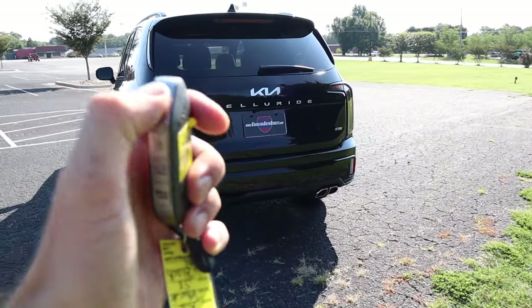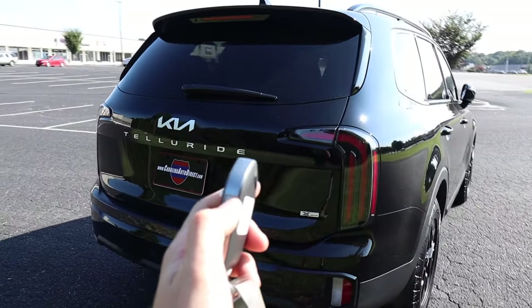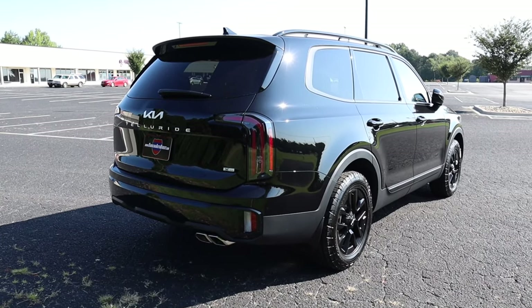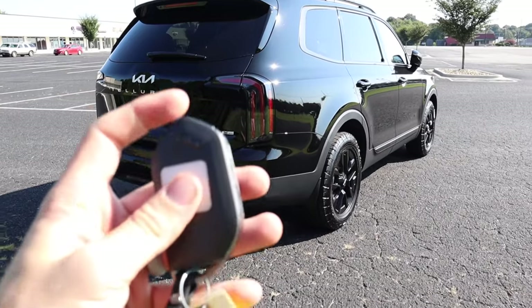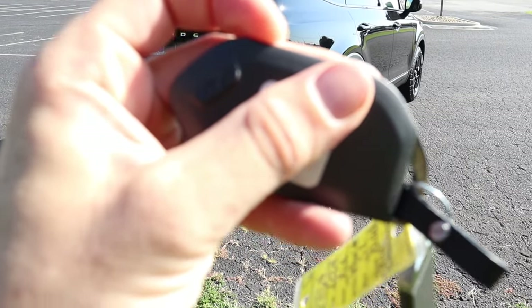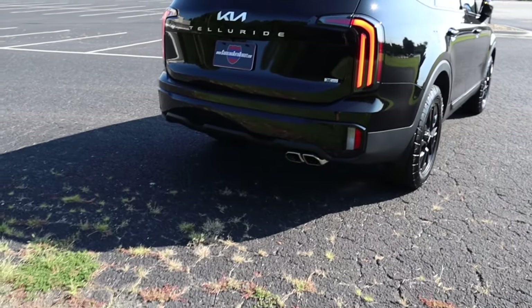This also has remote start — if you lock it, flip the key around and hold the button on the back, you can fire it up. Hold the button again to shut it off. I also noticed when you push the buttons, the Kia logo actually lights up on the key fob, which is pretty neat.